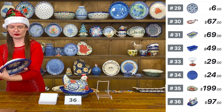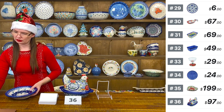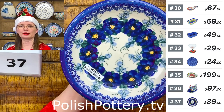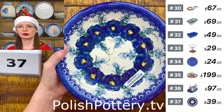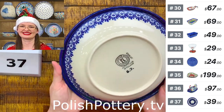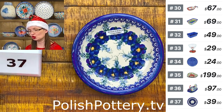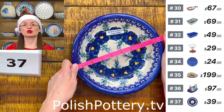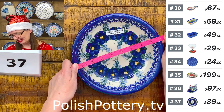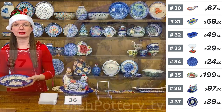Number thirty-seven is a pasta bowl with a small lip from Ceramica Bono — 'Blue White Flower' pattern, $39. The lip is only about half the width of a thumb. Very useful in the kitchen for soup, salad, and definitely pasta. Nine inches in diameter, one and three-quarters deep.